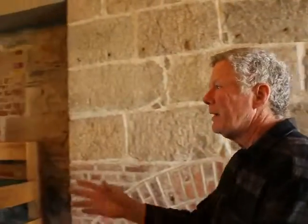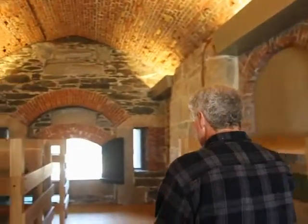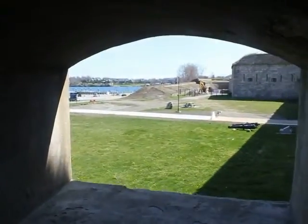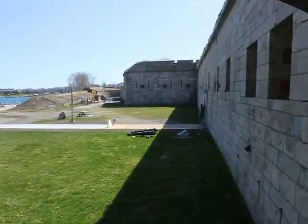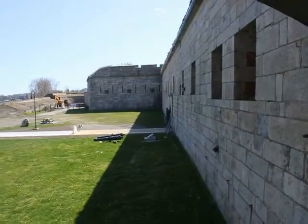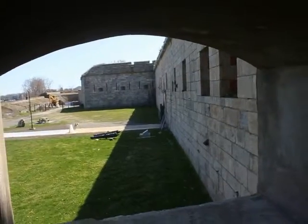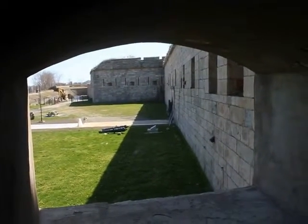This is an example of a casemate. This window here — there would be a cannon in here, and that one would guard the east gate and would also shoot down the line if anybody approached. That's the exterior wall all the way back.